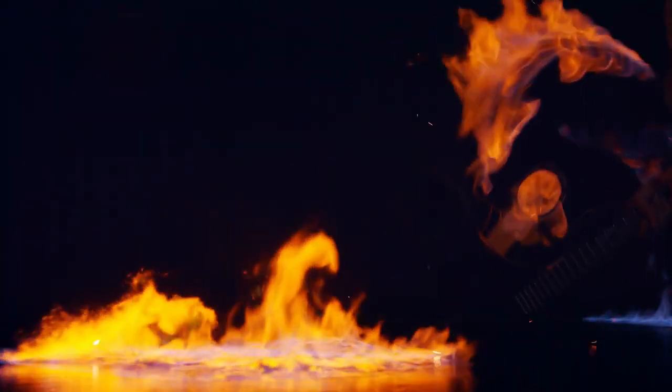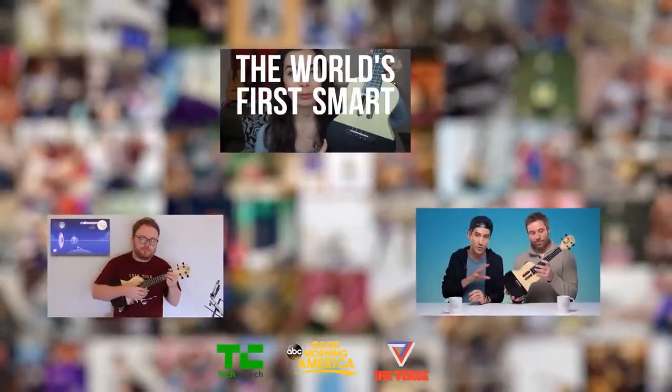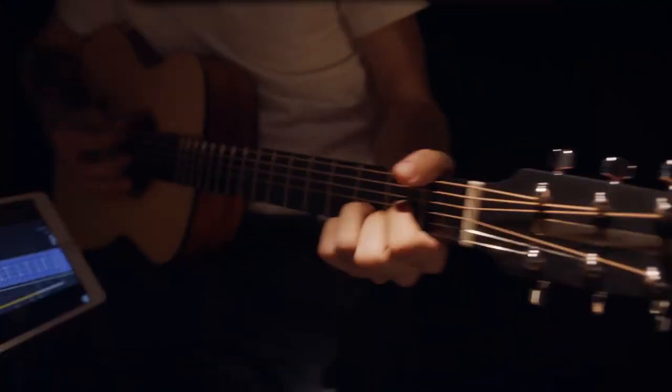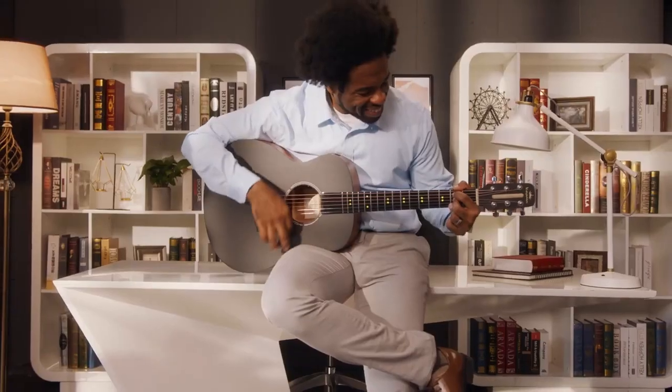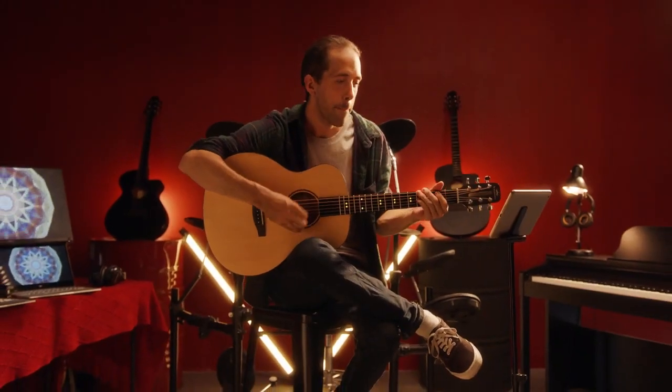We are reinventing the guitar. From the makers of Pop-U-L-E-L-E, the first smart ukulele that inspired thousands of people to learn the ukulele, this is Pop-U-T-A-R — the most intuitive and fun way to learn to play the guitar in five minutes. Pop-U-T-A-R is the world's first smart guitar and interactive teaching experience.